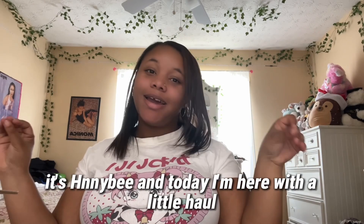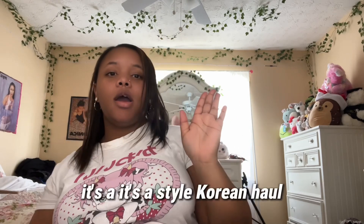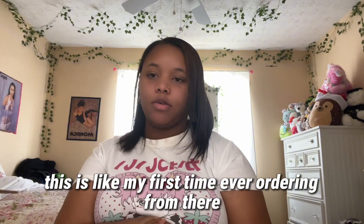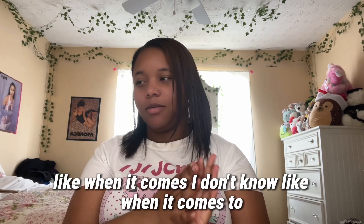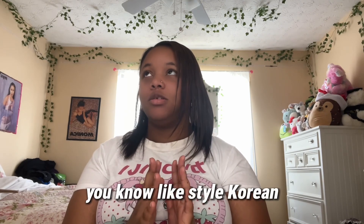What's up everybody, it's Honeybee and today I'm here with a little haul. It's a StyleKorean haul — this is my first time ever ordering from there and honestly I would kind of recommend shopping there.